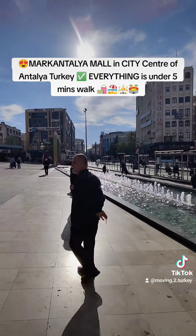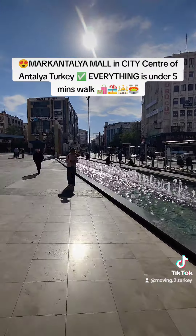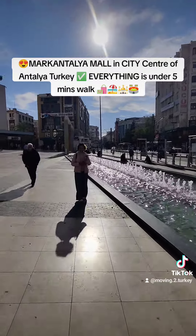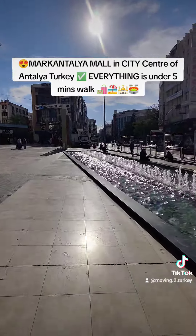Within five minutes' walk you're at the sea, so everything is close by. Shopping, banks — literally everything is walking distance. The old town harbour is within a 10-minute walk.